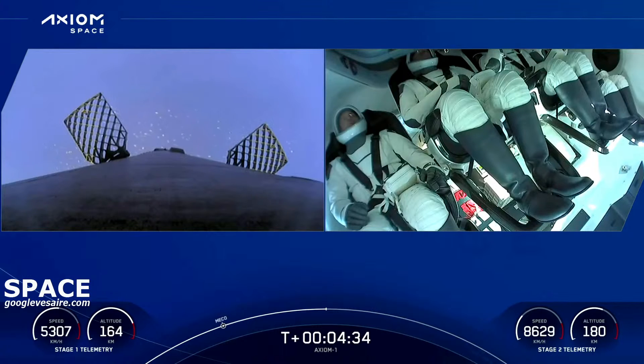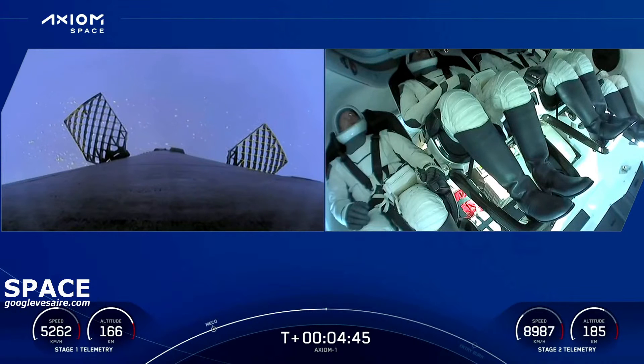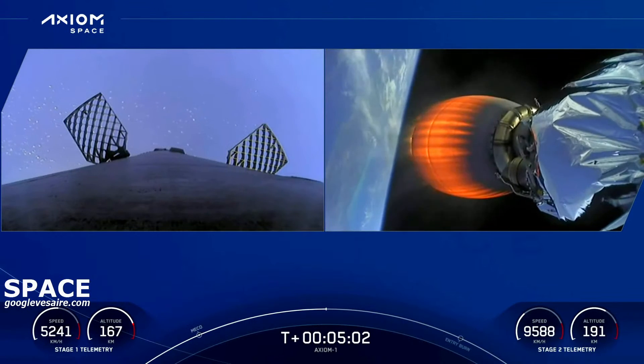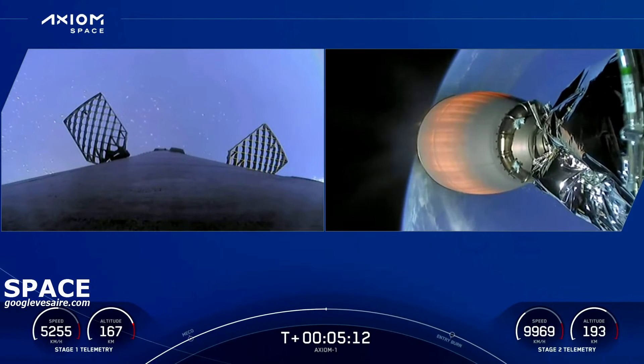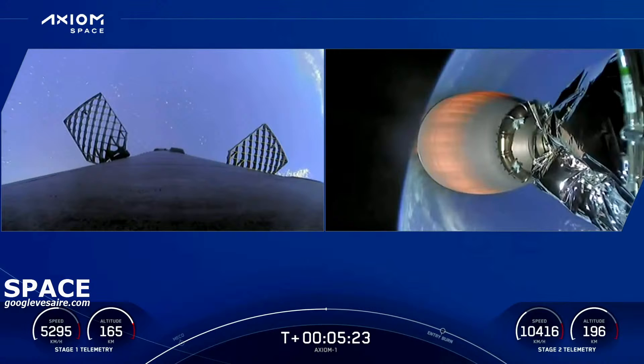What an absolutely picture-perfect liftoff. We've got a live view of the crew inside Dragon Endeavor — looks like everyone is still pretty comfortable. Dragon, SpaceX: trajectory nominal. We got to about three and a half g's. On the left side of your screen, the first stage is making its way back to Earth, targeting a landing on our drone ship 'A Shortfall of Gravitas,' parked a couple hundred miles off the coast of Florida in the Atlantic Ocean.